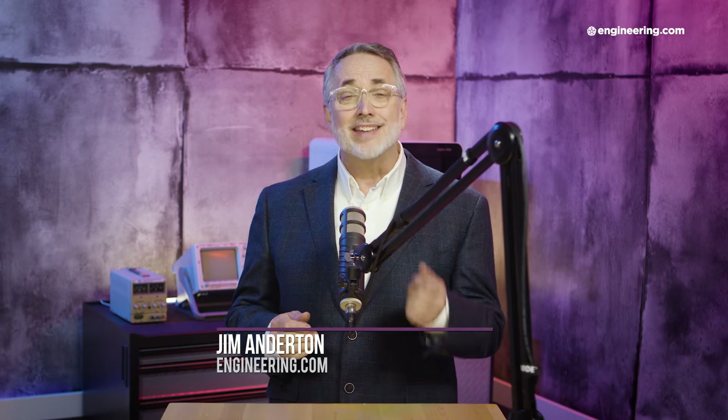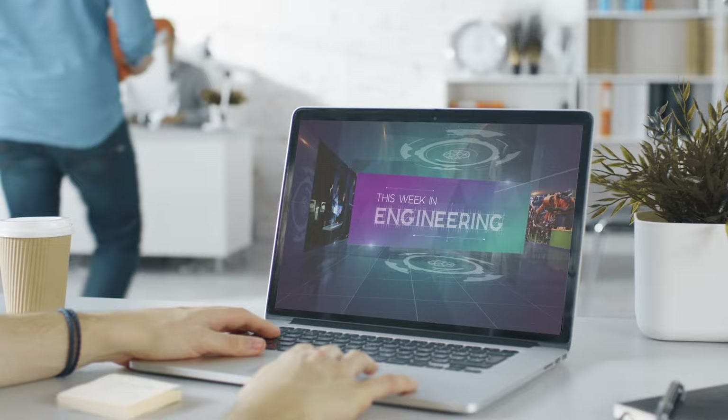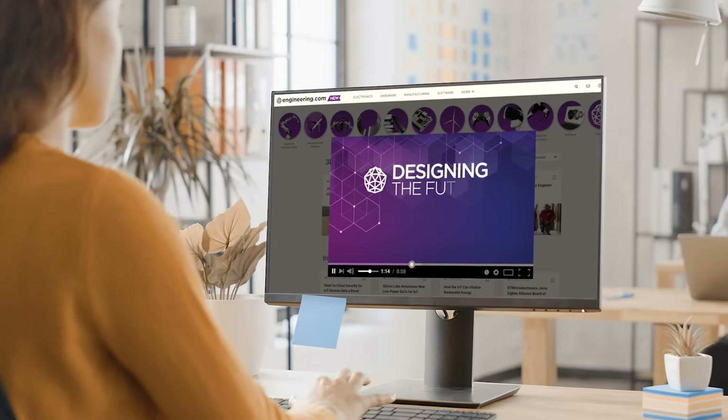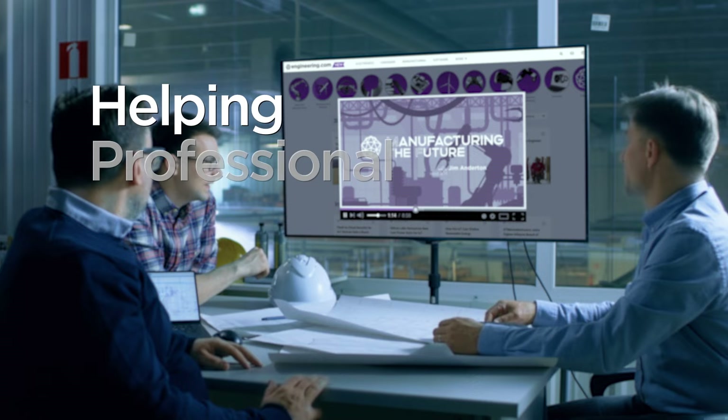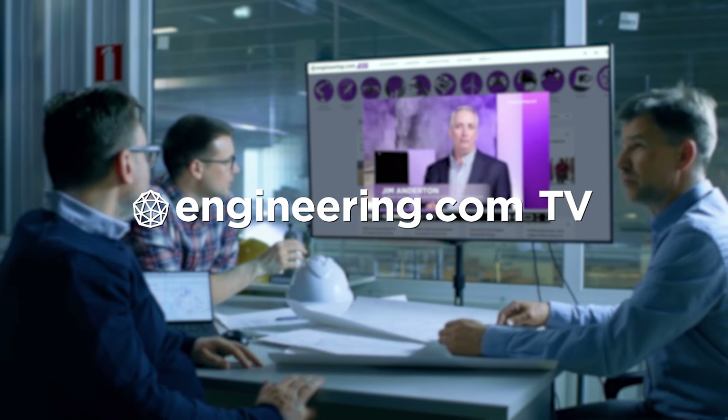On today's episode, the real game-changer coming out of the war in Ukraine is additive manufacturing. Today's episode is brought to you by Engineering.com, a globally trusted source for engineering content. Check out this and many other exclusive videos for The Engineering Professional found only on Engineering.com TV today.